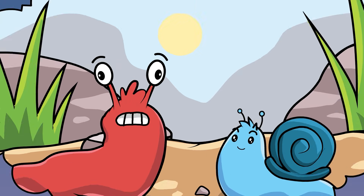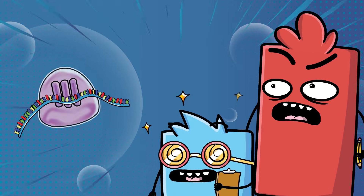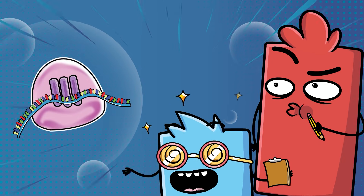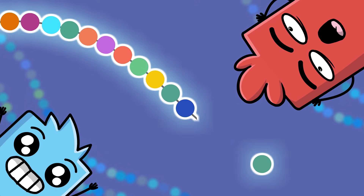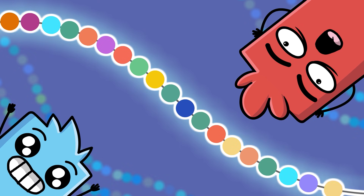No way! Even slimy slugs have 3D printers? Yep! It's amazing, right? Life's 3D printers are called ribosomes. They use the code in DNA to correctly assemble the building blocks of life, called amino acids. The 3D printer snaps these building blocks together in a long chain and forms a tiny part of life, called a protein. Wow!